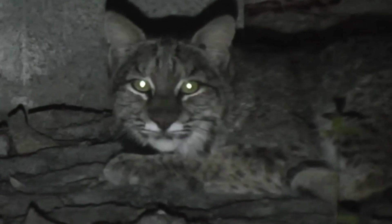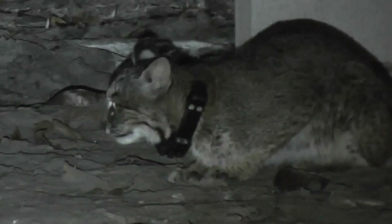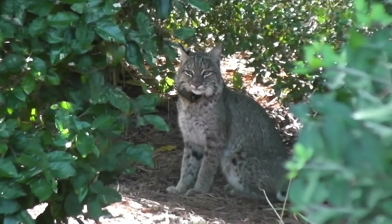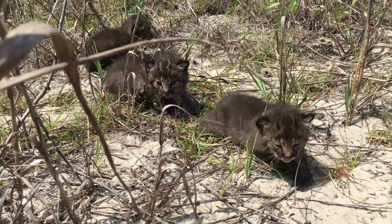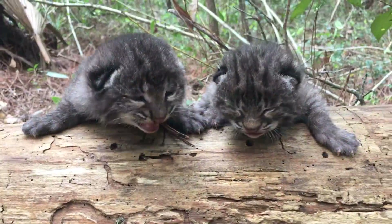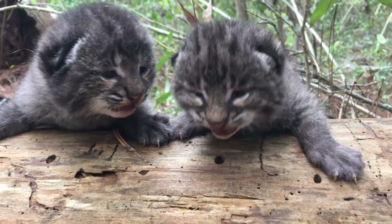We've been doing research on bobcats for more than 20 years. Our current project using GPS collars is in its 13th year and is the longest-running GPS study on bobcats in the world. These collars collect a specific number of locations per day, allowing us to identify habitat use patterns during day and nighttime hours, denning sites, travel corridors, survival, dispersal, and much more.